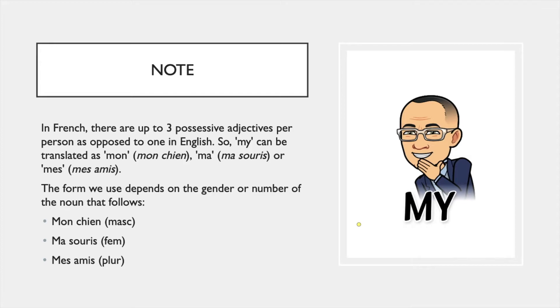For example, 'my dog' is 'mon chien', but 'my mouse' is 'ma souris', and 'my friends' is 'mes amis'. We use 'mon' because 'chien' is masculine, 'ma' because 'souris' is feminine, and 'mes' because 'amis' is plural. You should refer to another video to understand how to determine if a word is masculine, feminine, or plural.